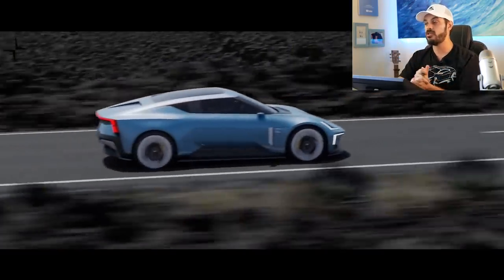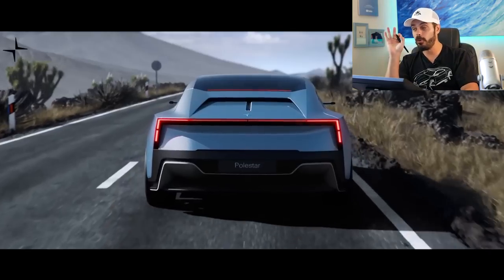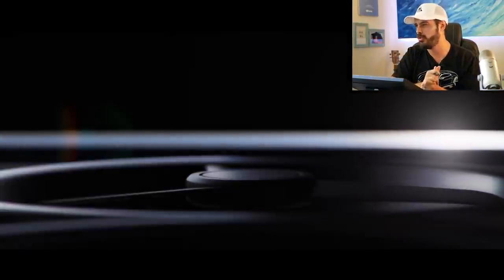Other than that, I'm really excited to see what Polestar has in store, and definitely excited to see the production version of the Polestar 6. I think it's going to look pretty much exactly like the Polestar O2 concept, and I'm really happy about that. Thanks for watching and I'll see you in the next video.